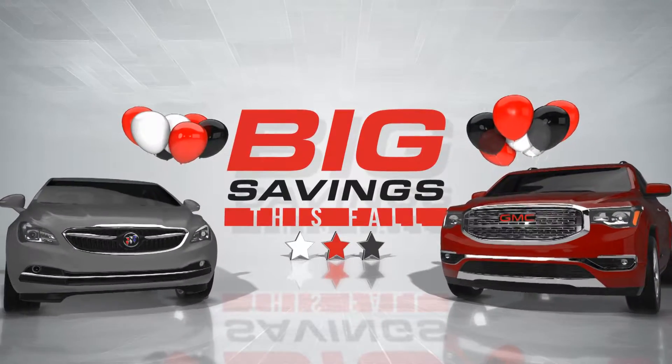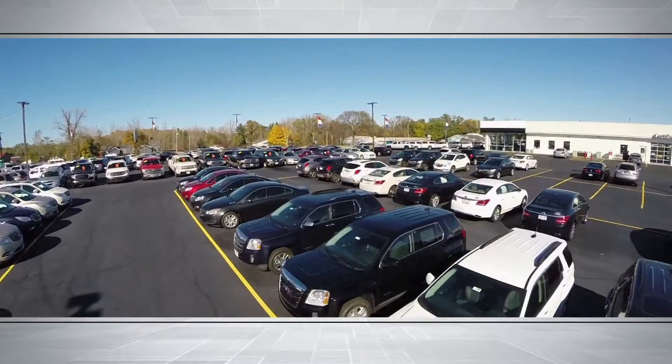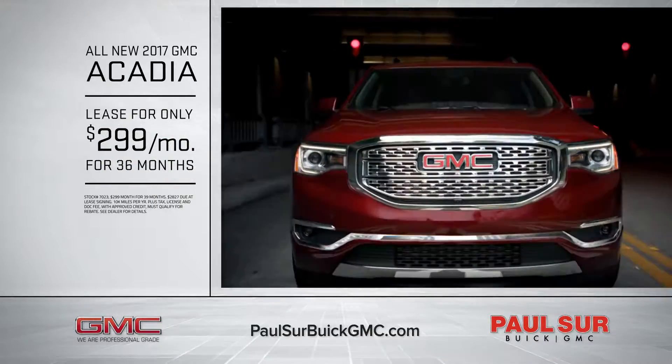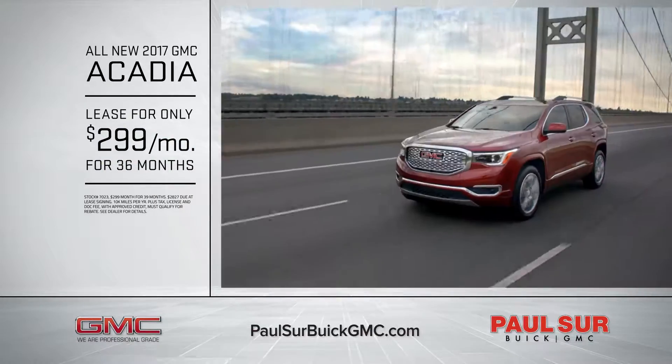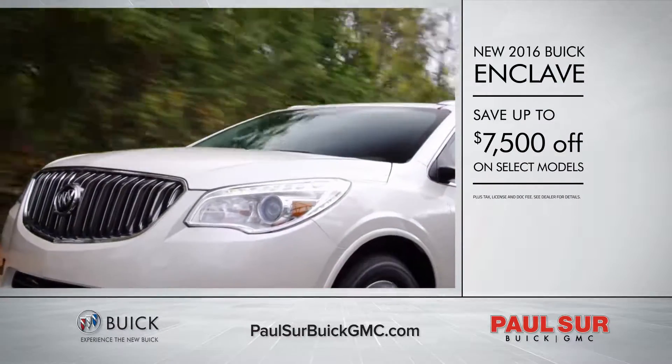Find big savings this fall at Pulsar Buick GMC on over 250 new and used vehicles available. Get professional grade with the all-new 2017 GMC Acadia, leased for only $299 a month. And new 2016 Buick Enclaves,